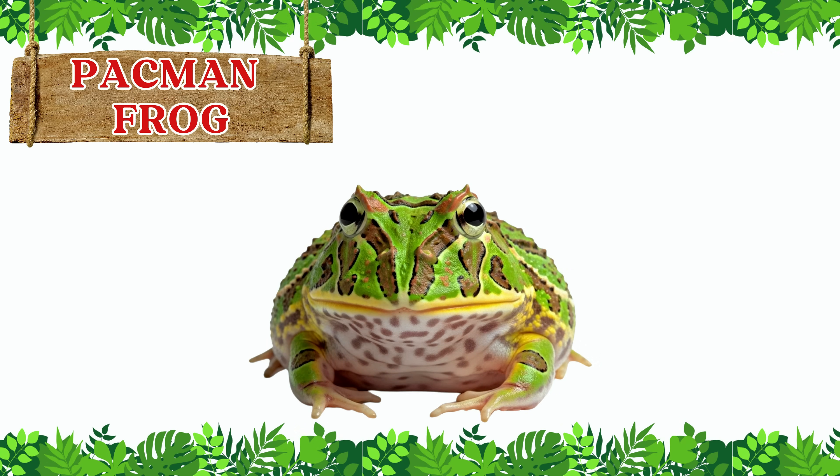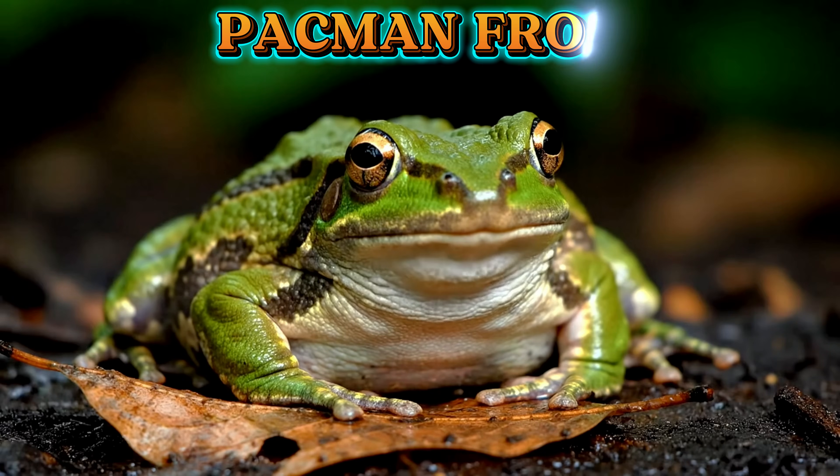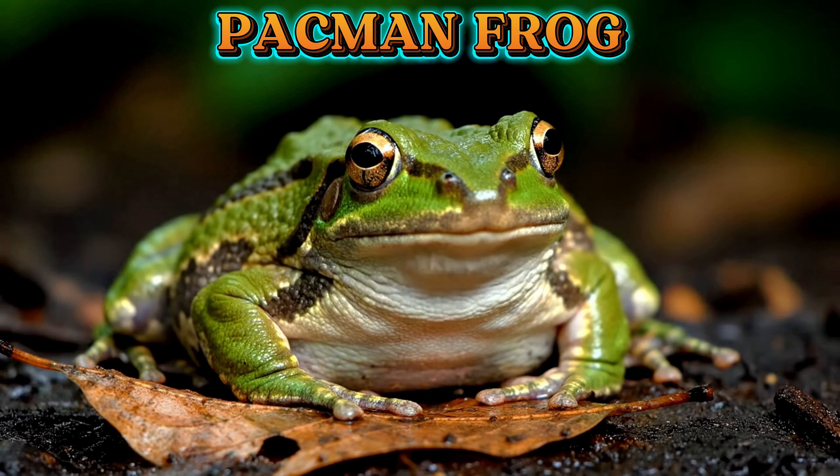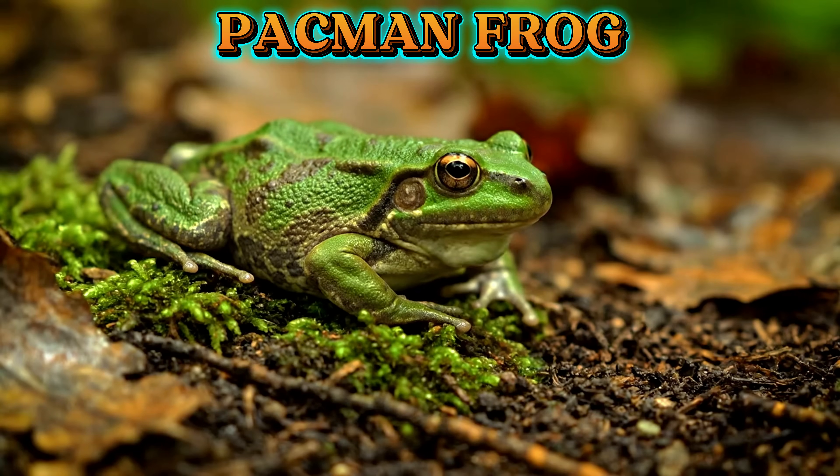This is the pac-man frog. The pac-man frog is round and chubby with a huge mouth. It eats insects, small animals, and can swallow food almost as big as itself.